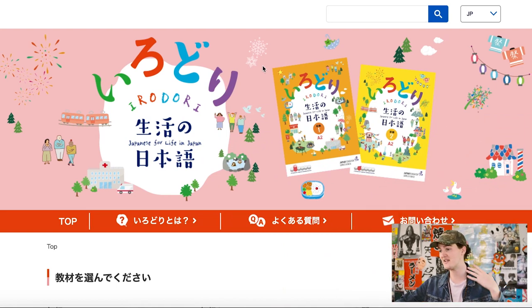So without further ado, let's shrink down into the computer view. And here we are on the landing page of Irodori Seikatsu no Nihongo.